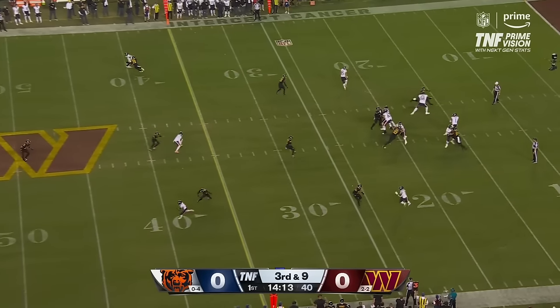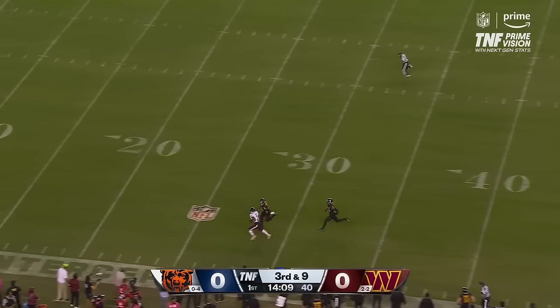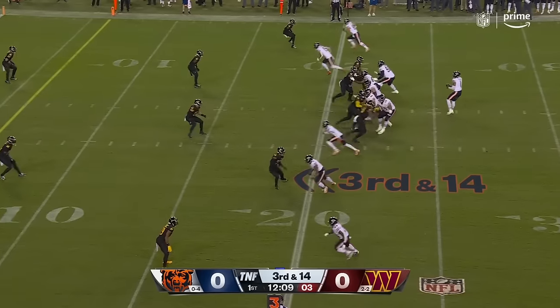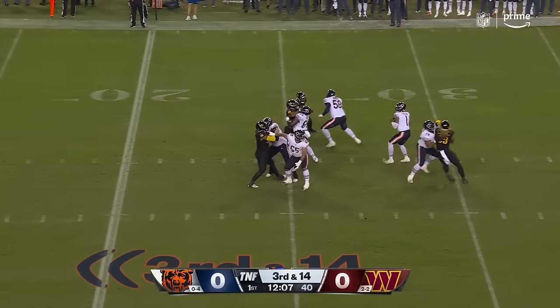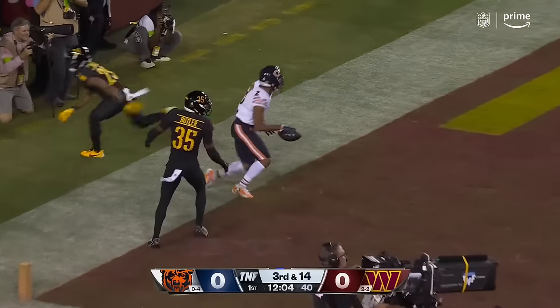That's a great front four for Washington, but the line does its job — opening it up and making the catch inside the 30-yard line. DJ Moore. Four-man rush again. Fields to the end zone — Moore. Touchdown.